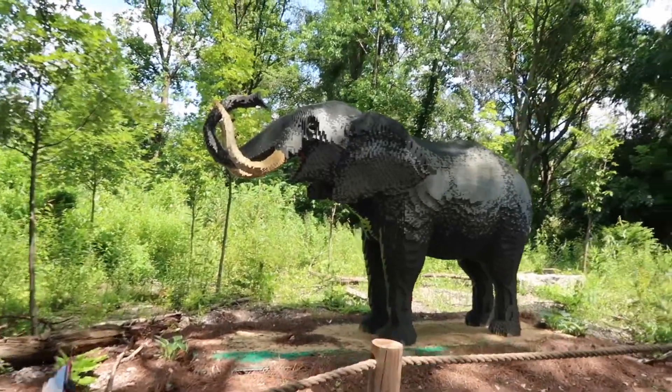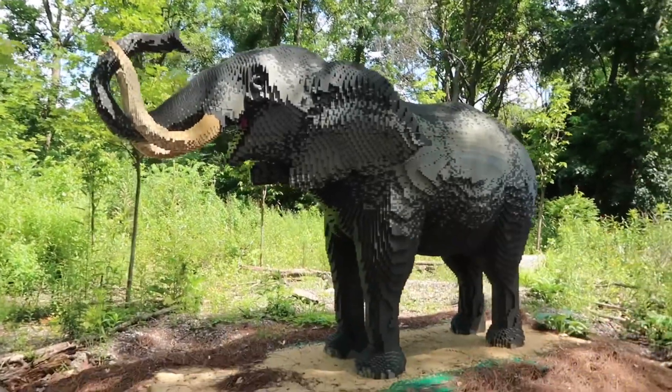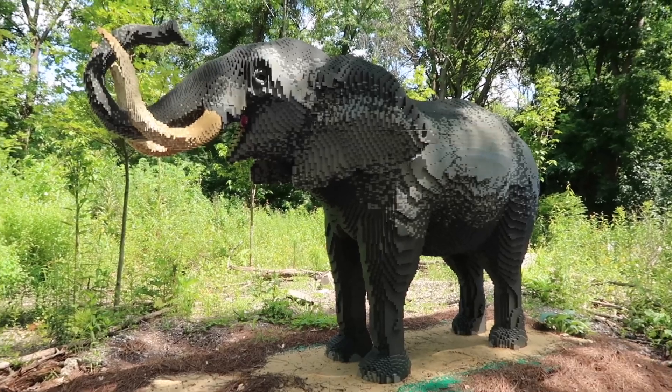It's like the size of a regular elephant. This one took 149,000 bricks, 5 builders, 600 hours.